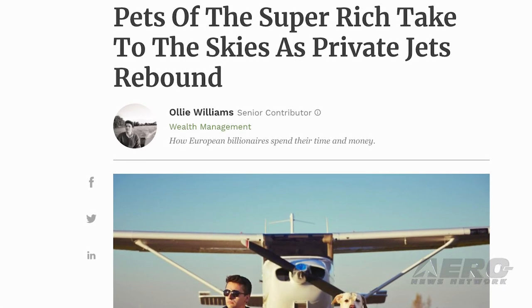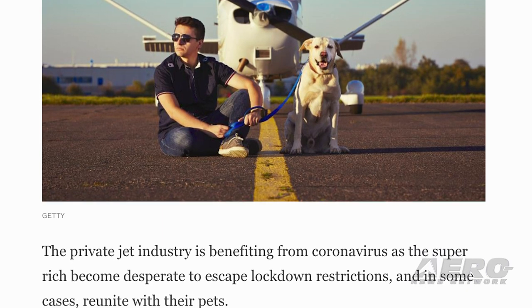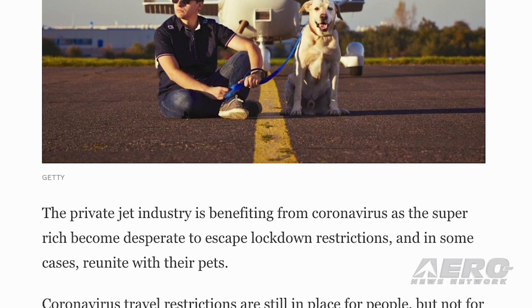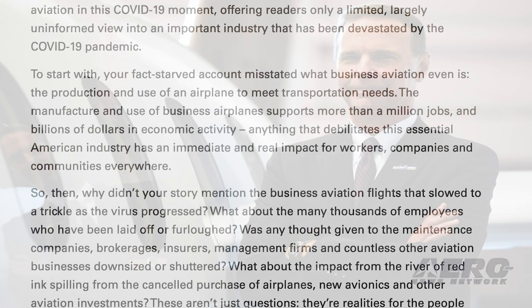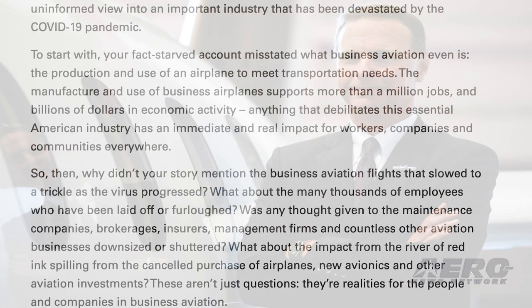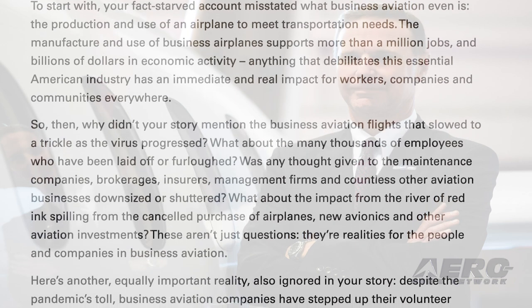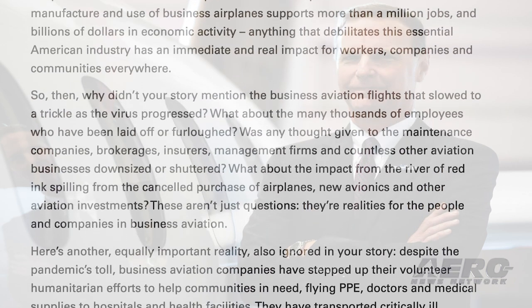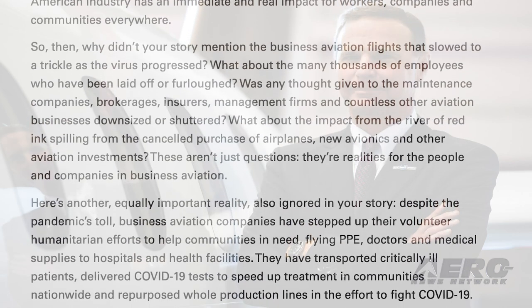Ed Bolin, President and CEO of the NBAA, recently wrote a letter in response to a Forbes article titled 'Pets of the Super Rich Take to the Skies as Private Jets Rebound,' which criticized the wealthy for using private jets to escape coronavirus lockdowns and fly their pets around the world. Bolin called the article a fact-starved account that misstated what business aviation even is, and pointed out the more than a million jobs business aviation creates, the billions of dollars it contributes to the economy, and the efforts taken by many in business aviation to help communities in need during the pandemic.